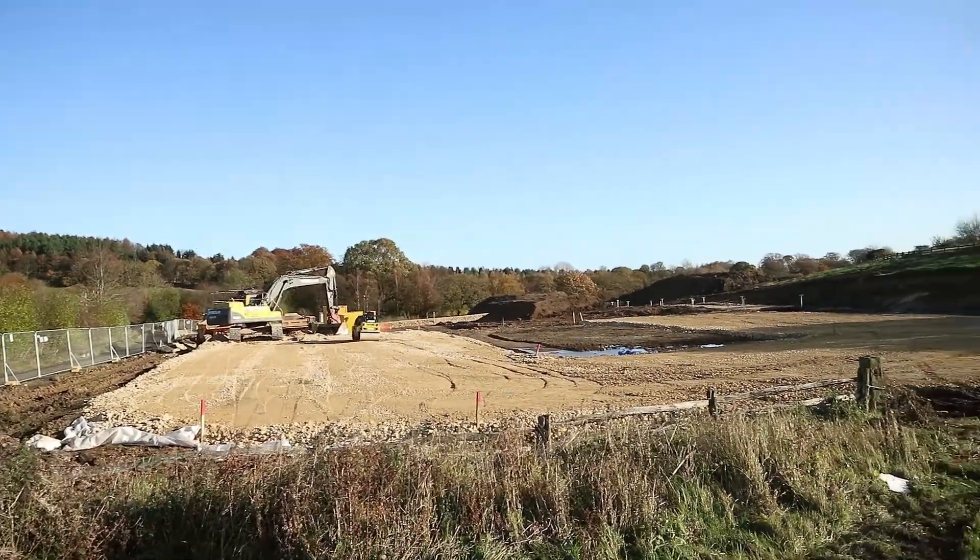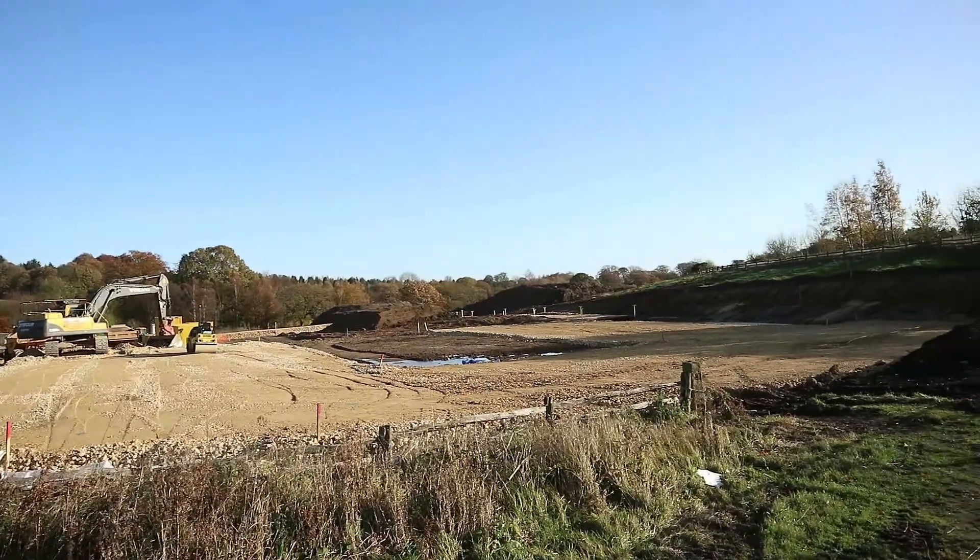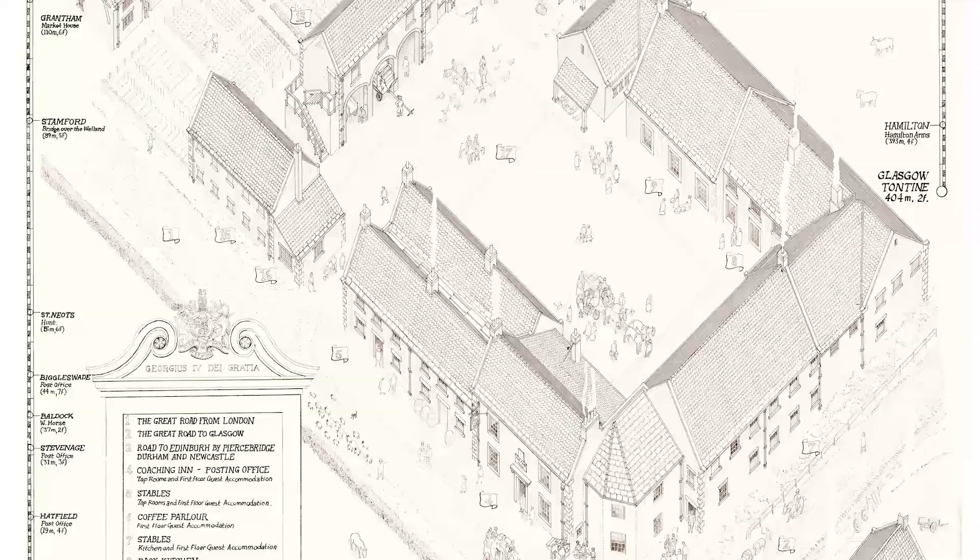And this muddy area in the middle will eventually be the courtyard, so this is where the coaches would have come in and turned around and that'll be a nice area for visitors to sit and just enjoy their time at Beamish.